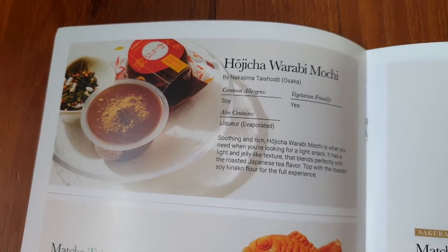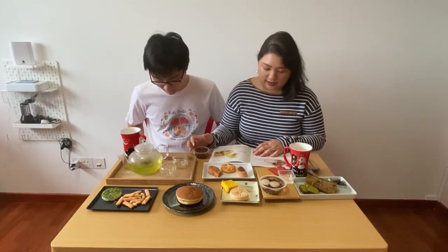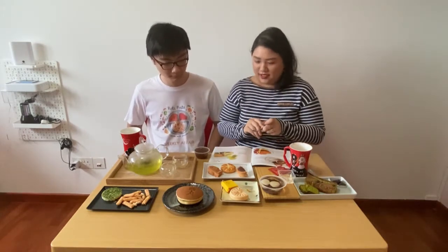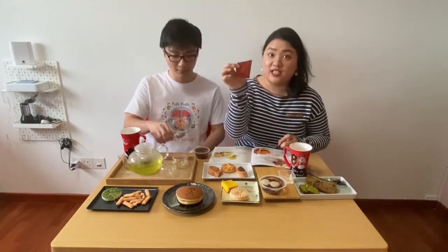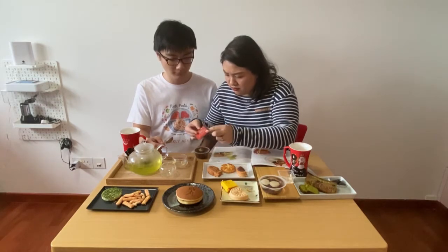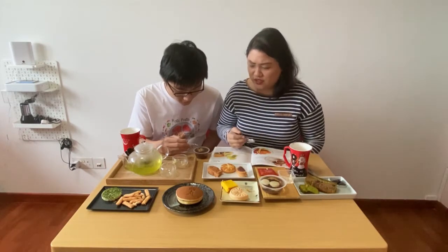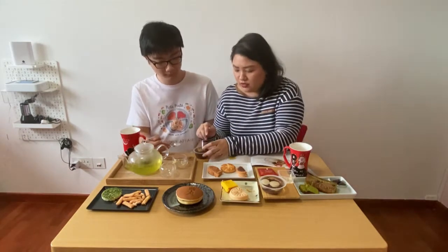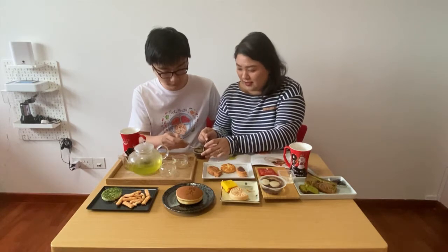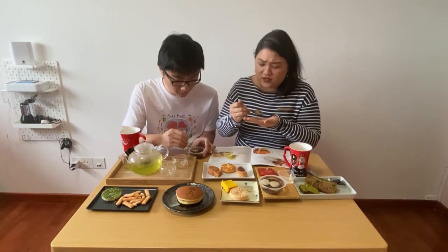Next is the hojicha warabi mochi from Nakajima Taishodo, Osaka. Common allergens include soy, and it also contains liquor that's evaporated — common running theme! They have the hojicha kinako powder, so I'll put lots of it on top. It smells a little greenish — smells like tea, which I don't mind since I like green tea. Are you a coffee or tea drinker? Let us know below!